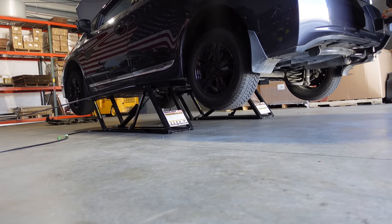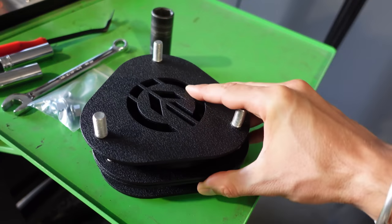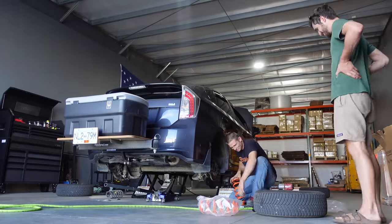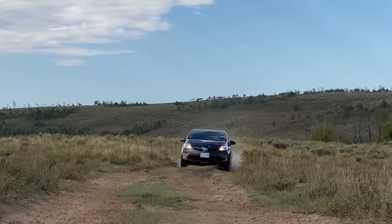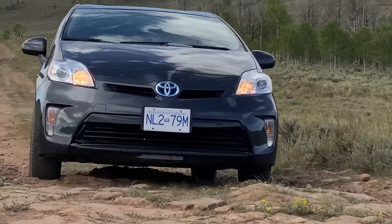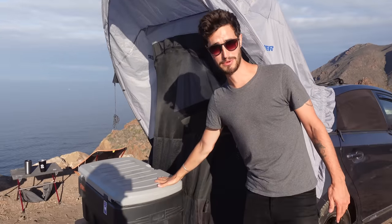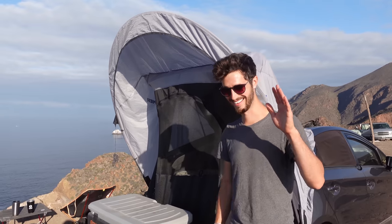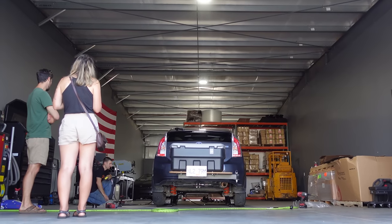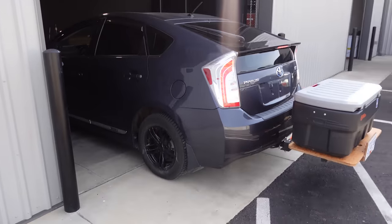We got a lift kit from Prius Off-Road which raises the car by an inch and a half. For us, traveling in the places we've been, it has been a huge game changer. The Prius doesn't have a lot of clearance normally, and when driving off-road this thing would bump and grind quite a bit. We literally say every single day that we're so thankful for the lift kit. We have a full dedicated video about that.